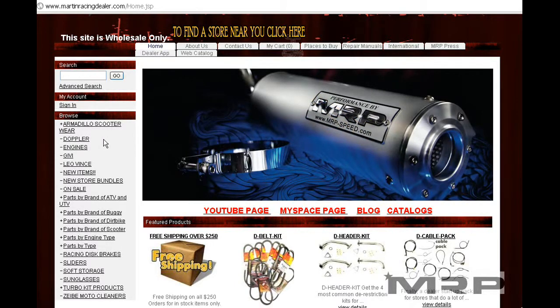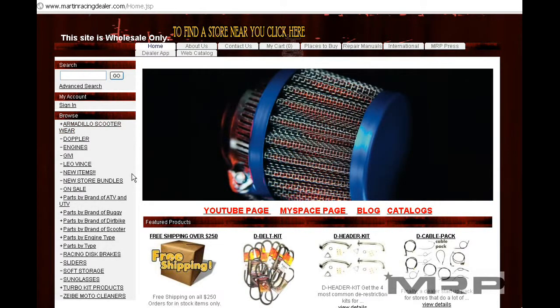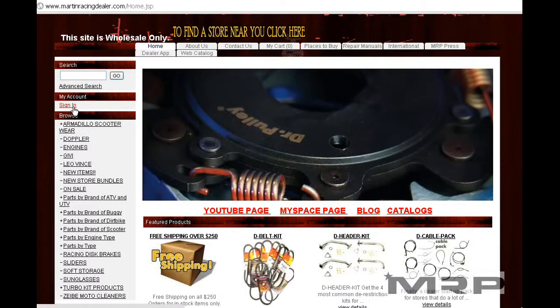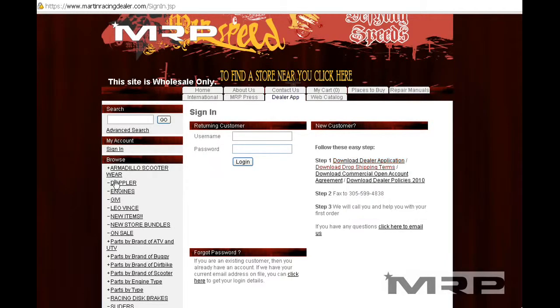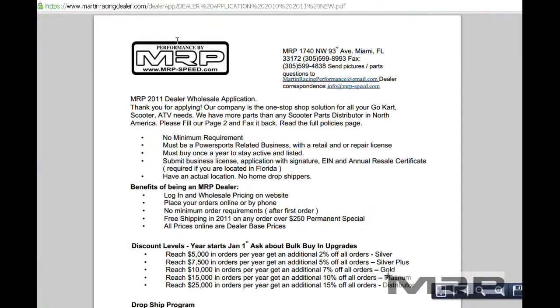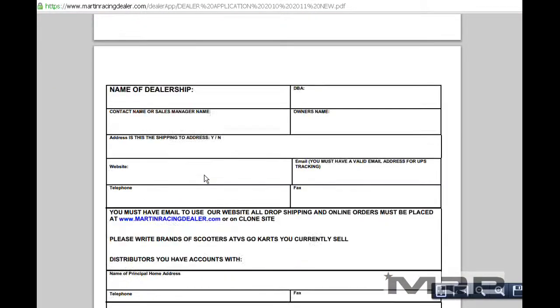Welcome back. We're looking at the website and how to order if you're a new dealer. So you showed up at the website, you're a new dealer — what to do? Click on Sign In, follow these easy steps, open up the dealer application, fill it out, fax it in. There's no minimum, but we want you to order every year.